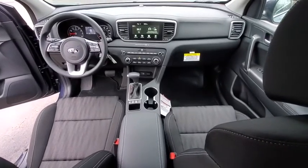Tachometer, overhead console, panic alarm, remote keyless entry, clock seat trim, front reading lamps, rear window wiper, driver vanity mirror.